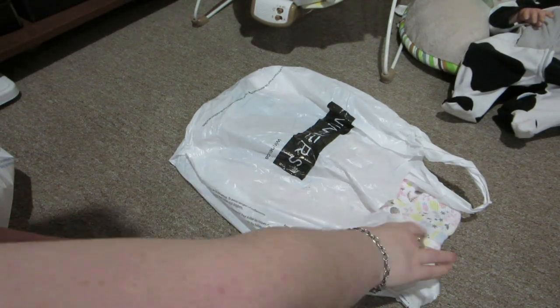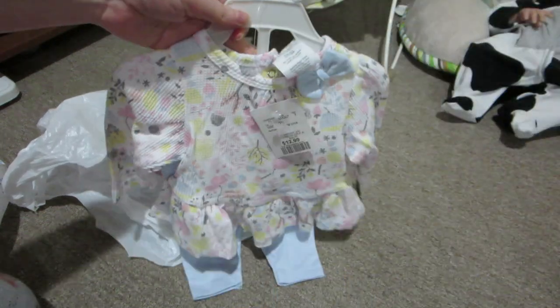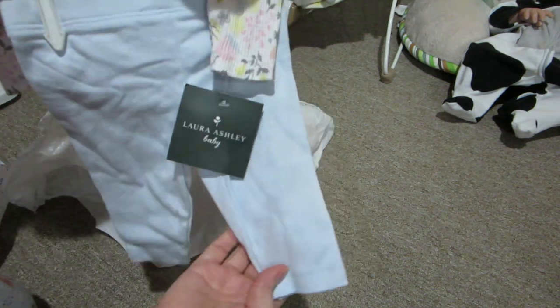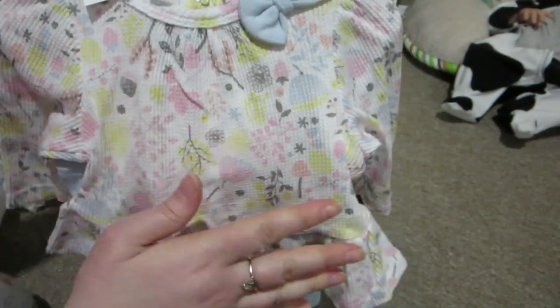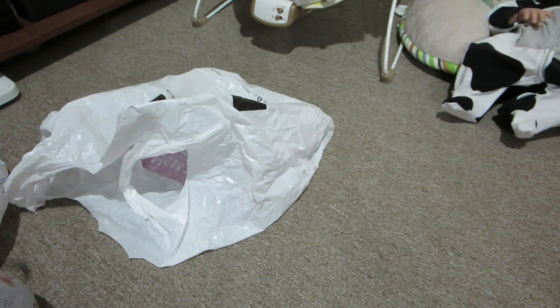The next thing I got was from Winners and I only bought two things there. The first thing was this set — I thought it was really unique. It has these light blue pants, kind of like leggings, and the top is a thermal material, which is great for fall and winter. It's white but has floral prints in very pastel colors like yellow, pink, and blue, and it has a light blue bow on the collar. I just thought it was really unique and really cute. I love thermal material.